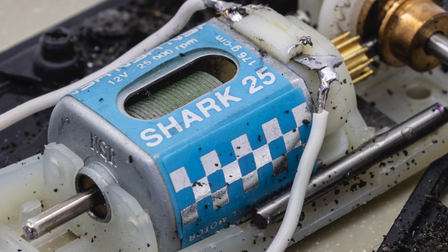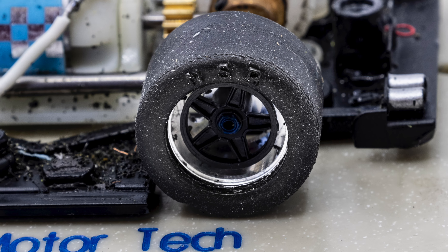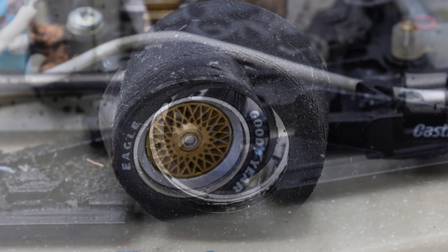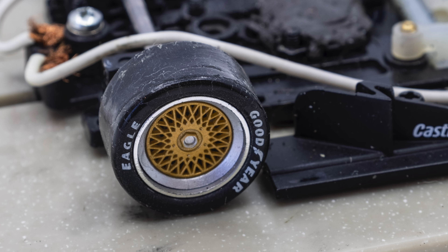Power is supplied by an NSR 25k shark motor. For rear tires, NSR super grips were mounted on Slotted air style wheels. The front wheels and tires came from a Slotted Group C car.